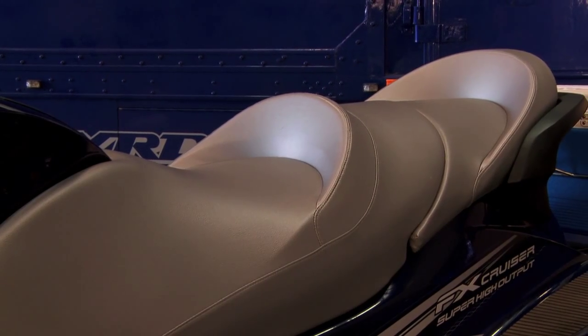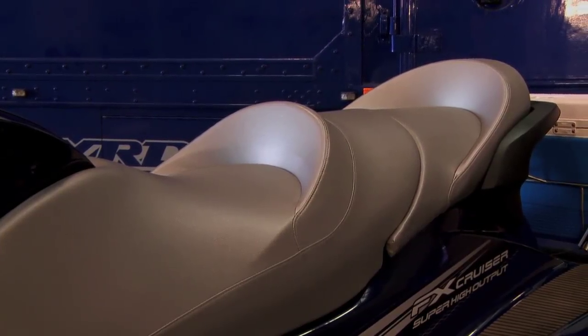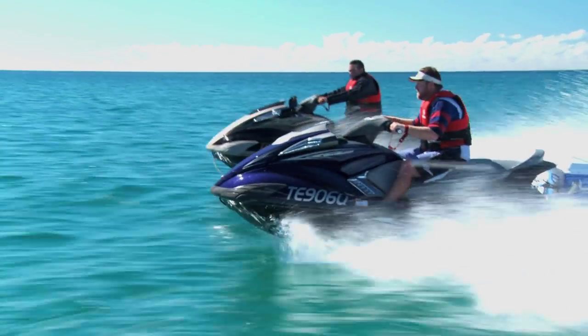You can see on this particular model it has the cruiser seats, which are really like a big armchair on the water. You can sit back — it's got some nice lower back support there for you and your passenger.